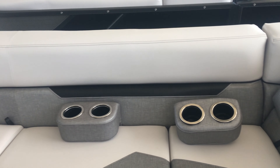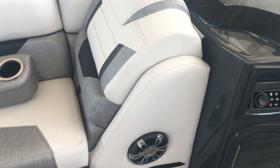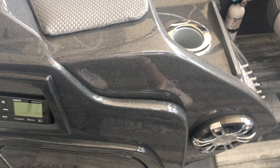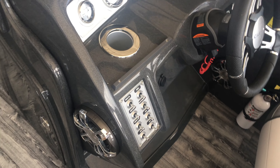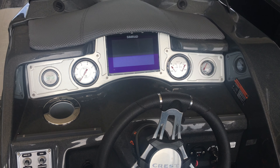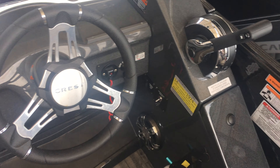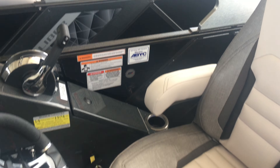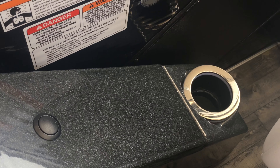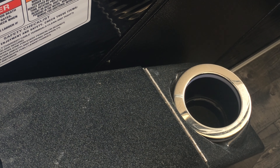Back towards the helm, you have a CEMRAD system. This particular boat also has two captain's chairs. Crest pontoons also have the captain's cooler cup, which keeps the captain's beverage cold throughout your day.